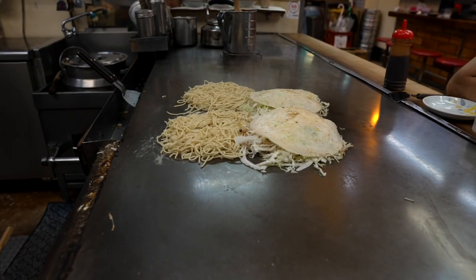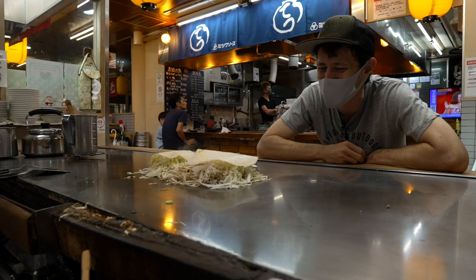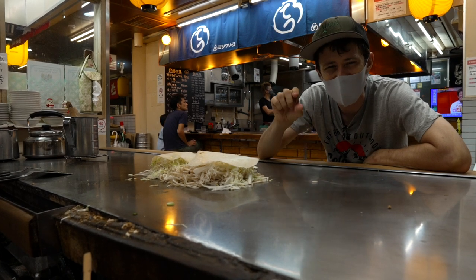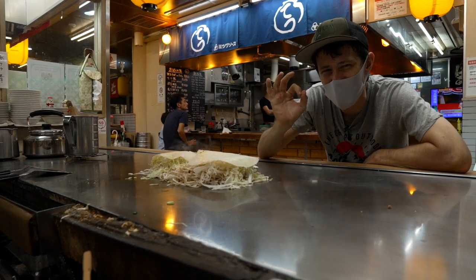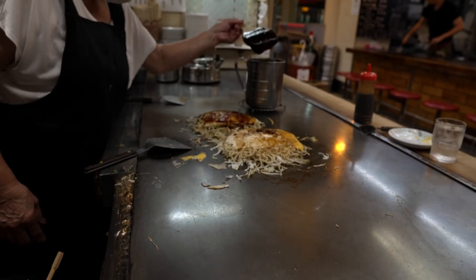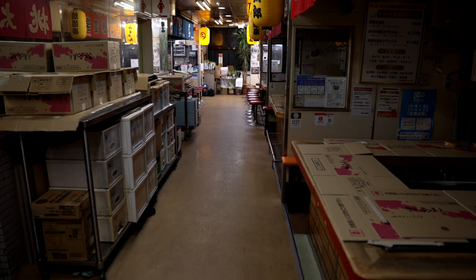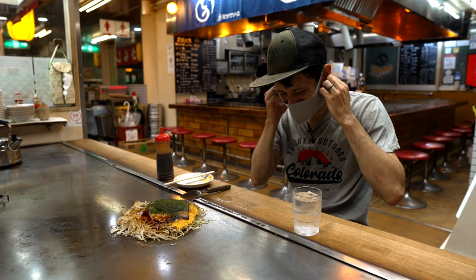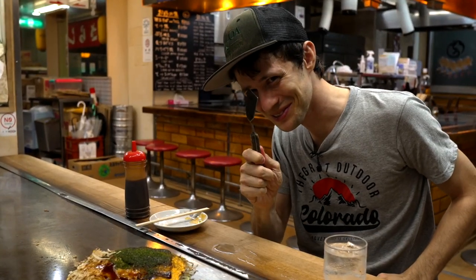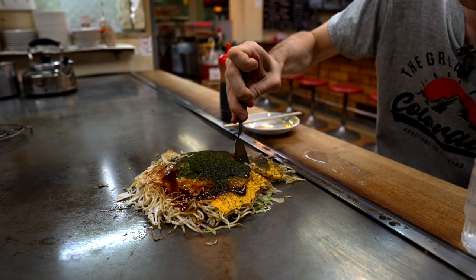On the internet it often goes around as a savory pancake, but it's really batter with noodles and lettuce and things like that, with a date sauce and toppings that you really love. Delicious. The food here is great, and with 24 individual Okonomiyaki booths the atmosphere is always incredibly lively.